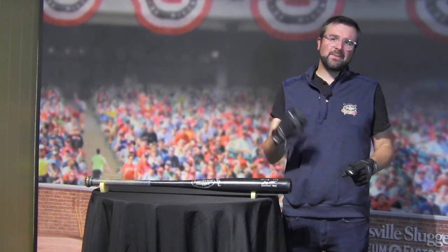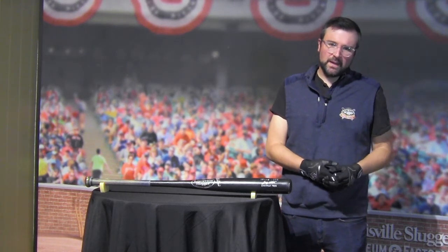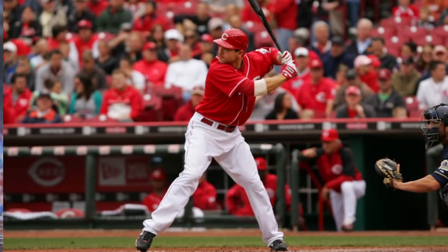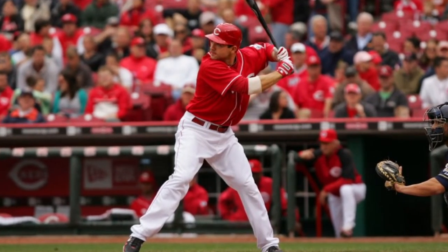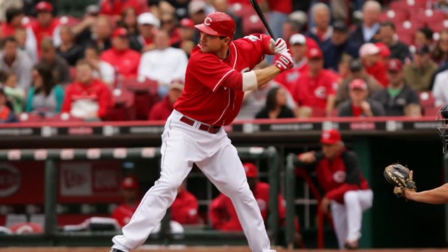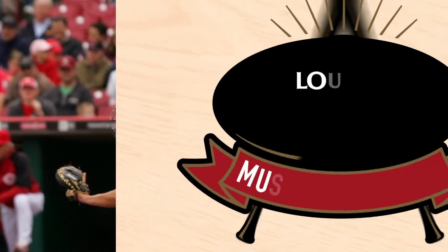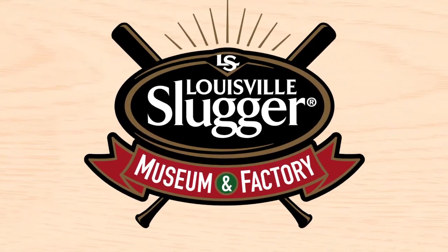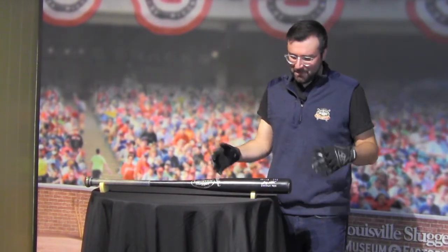Hey everybody, what is going on? My name is Andrew and thank you so much for checking out the Louisville Slugger Museum and Factory Virtual Museum. Today we're going to be checking out an artifact from our collection, a game-use bat used by none other than Joey Votto, six-time All-Star, our boy from right up the Ohio River with the Cincinnati Reds. Let's dive right into this awesome bat.